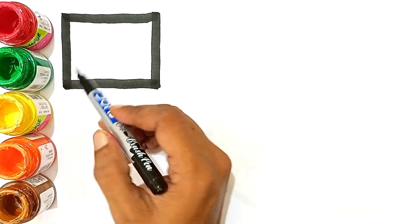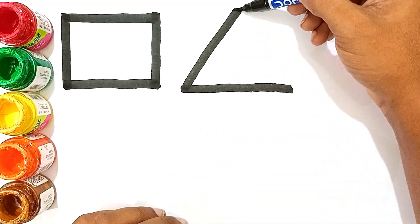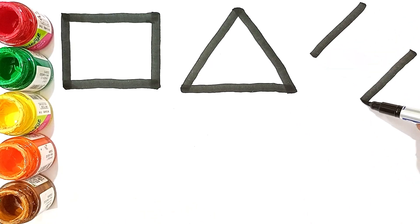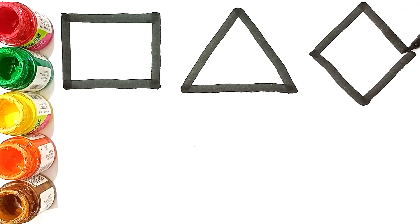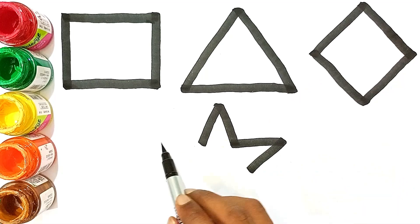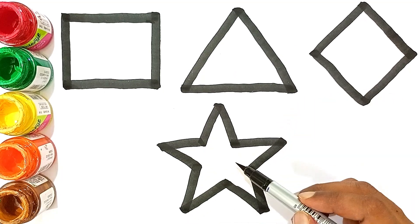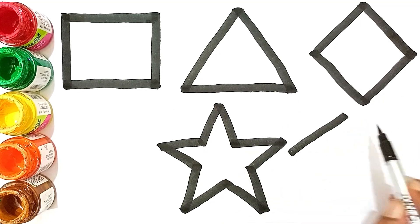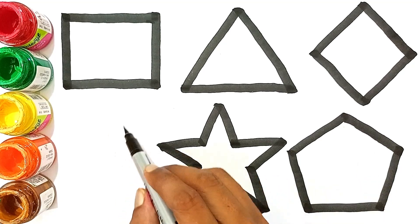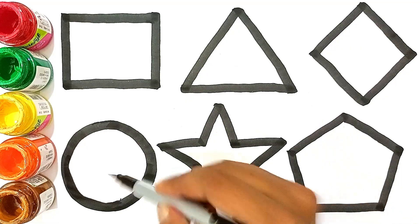Rolling. The shape's name is Scarf. The shape's name is Triangle. The shape's name is Diamond. The shape's name is Star. The shape's name is Pentagon. The shape's name is Circle.